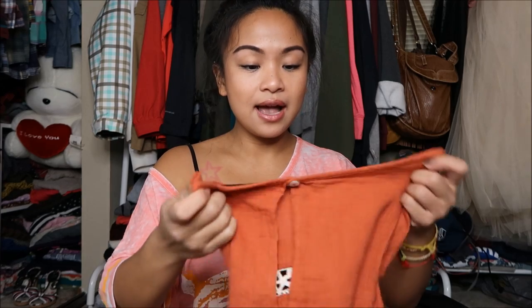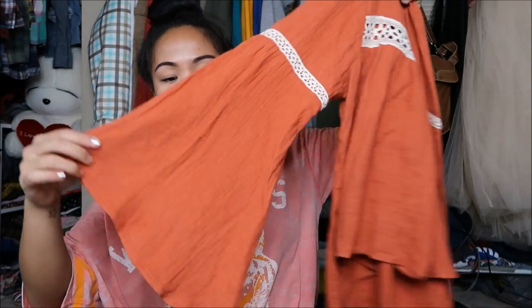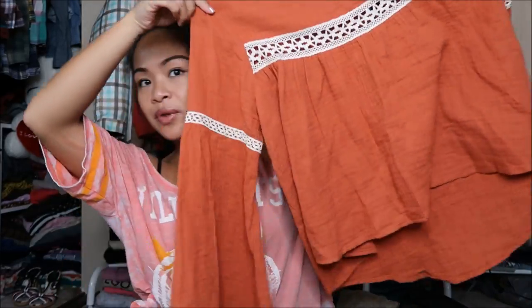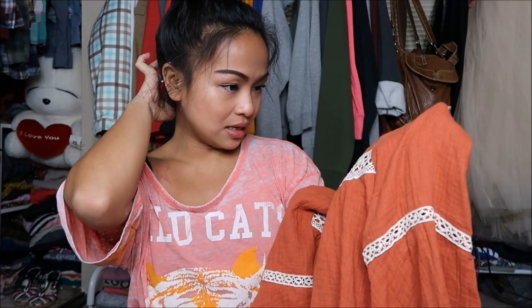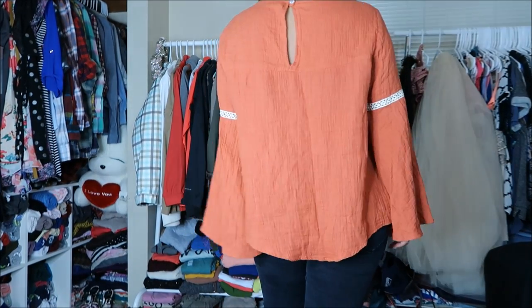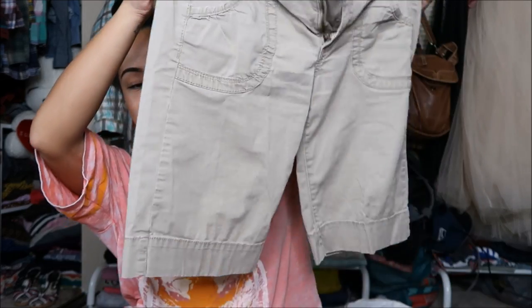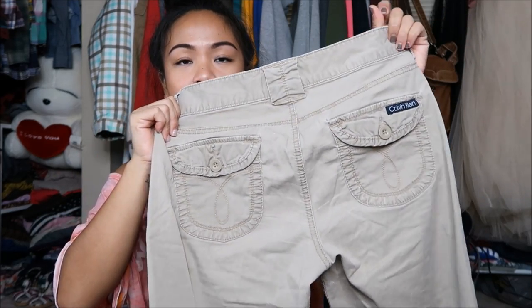The next thing I have is by Uberswank in a size medium — a boho chic type of top. It's long sleeve with a flared-out sleeve end, and the body is also quite big, but I just like the way it looks on me. It really fits that boho chic vibe that I have been absolutely loving for the longest time. Next I have by Calvin Klein Jeans in a size 6 — a Bermuda short in a khaki-type material with buttoned back pockets and front pockets as well.